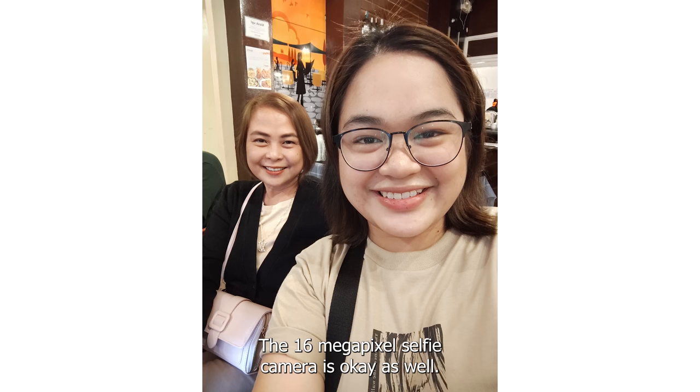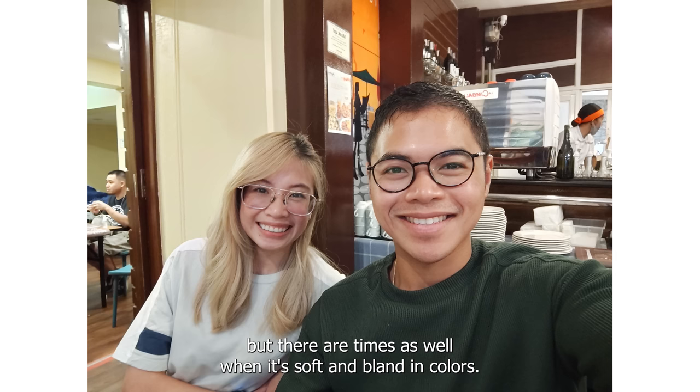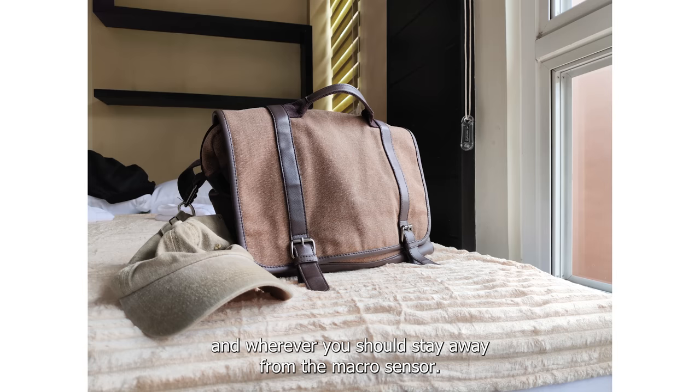The 16MP selfie camera is okay as well. There are times when it would output crisp-looking shots, but there are times when it's soft and bland in colors. However, most of the time the selfie shots I get are sharp and colorful. Overall, the cameras of the F5 are a solid B — not the best, but reliable enough to be used whenever and wherever.